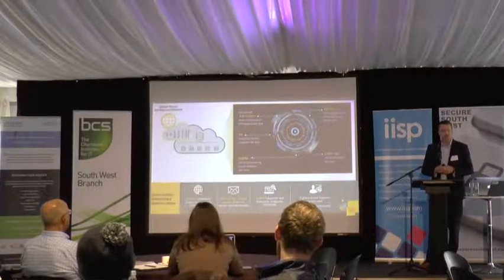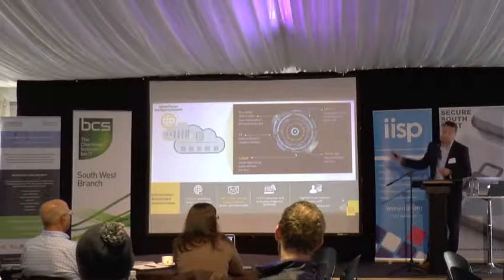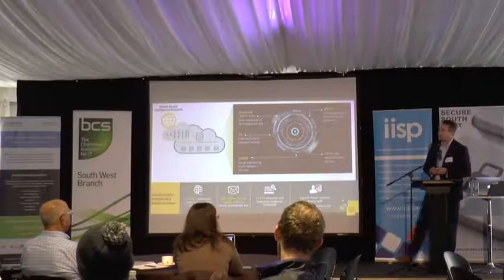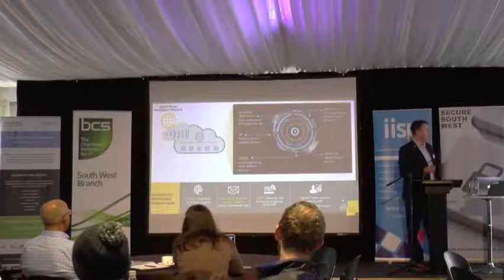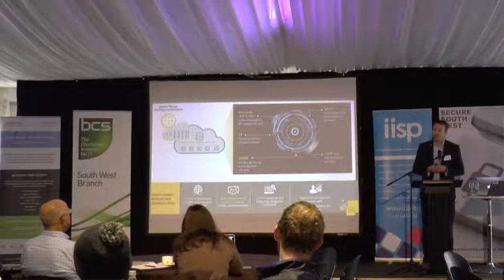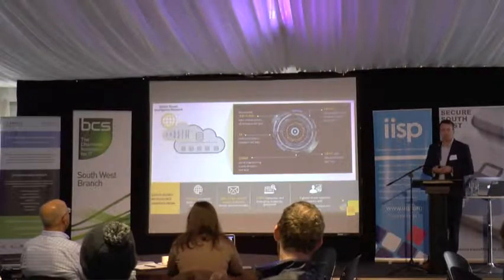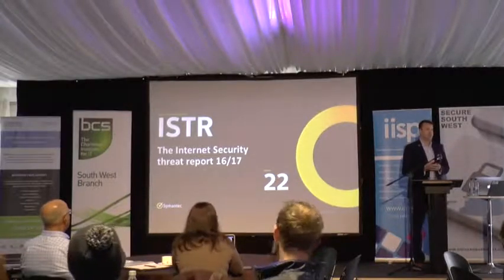We have 175 million endpoints — laptops, desktops and servers — in both our enterprise and consumer products, including Norton. We actually scan 30% of the world's business emails, around 2 billion emails a day. Our Blue Coat proxy technology scans and makes around 8 billion web requests every single day, including 1 billion previously unseen web requests. This intelligence gives us the ability to produce reports and feeds back into our products.